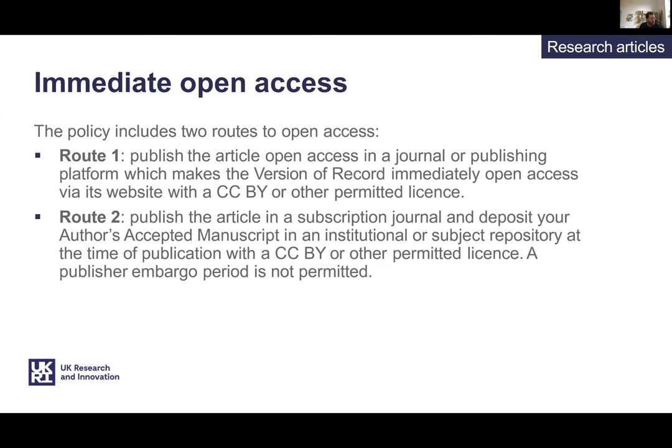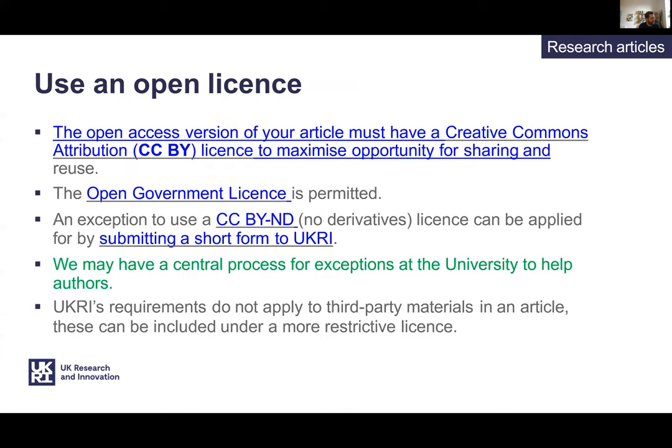The other main route is sharing the final accepted version of the manuscript before any publisher markup is added via a repository. This might be a subject repository or an institutional repository such as Enlighten here at Glasgow. This is sometimes known as the green route and UKRI are calling this route two. For papers with UKRI funding, this route requires immediate open access with a CC BY licence. Embargo periods will no longer be acceptable. Papers will need to use an open access licence — a CC BY licence is required. This is a liberal licence to copy, redistribute, and build upon material, even commercially.